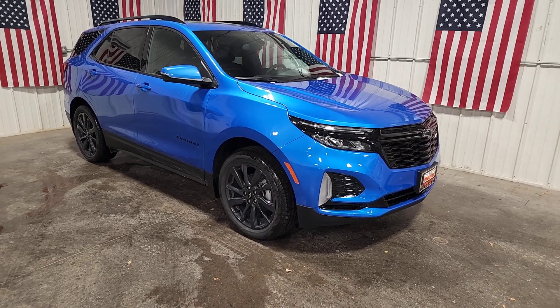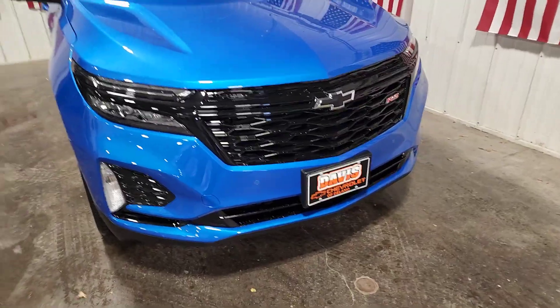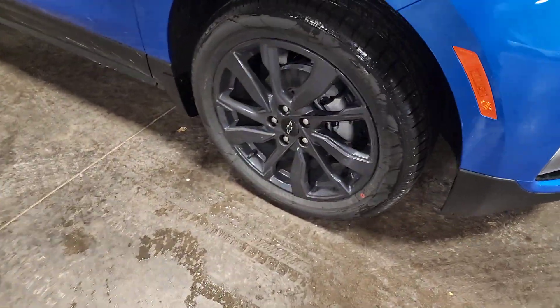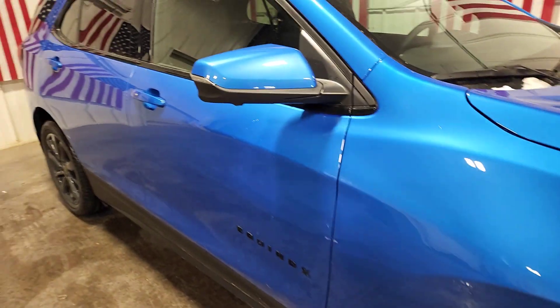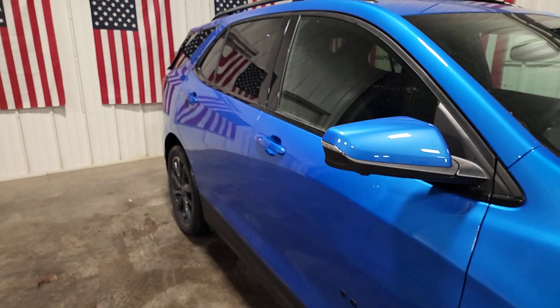Get into a car with value. 2024 Chevrolet Equinox. The advanced safety features, passenger-friendly cabin, generous cargo space, and connected technology of the Equinox help you navigate every twist and turn of the road with confidence and style.